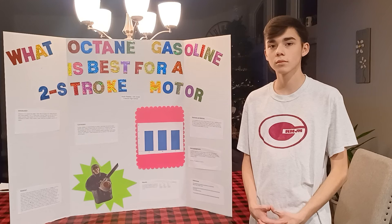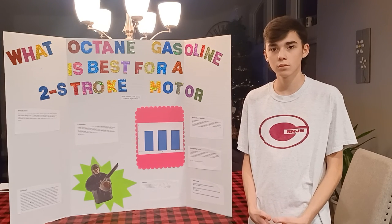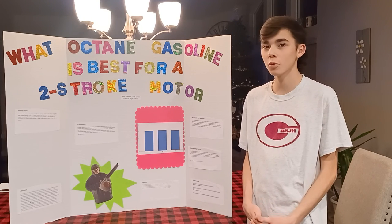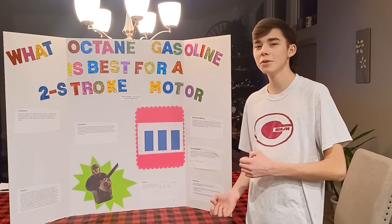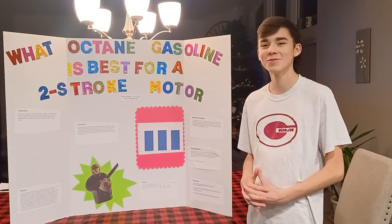If you had to choose another experiment to do, what would you choose? My next experiment would probably be what racing fuel is best for a four-stroke motor, which is a car. Thank you.